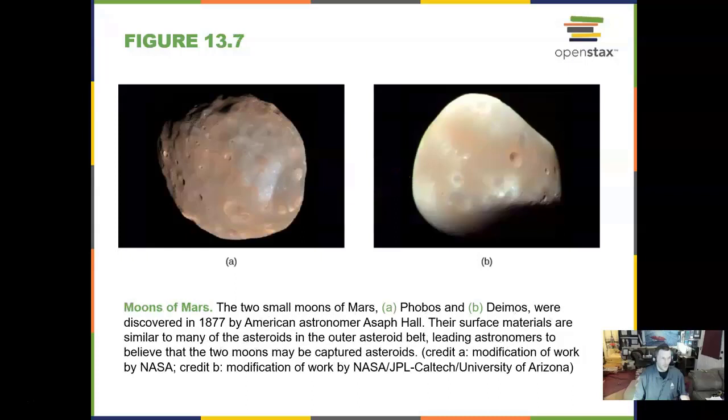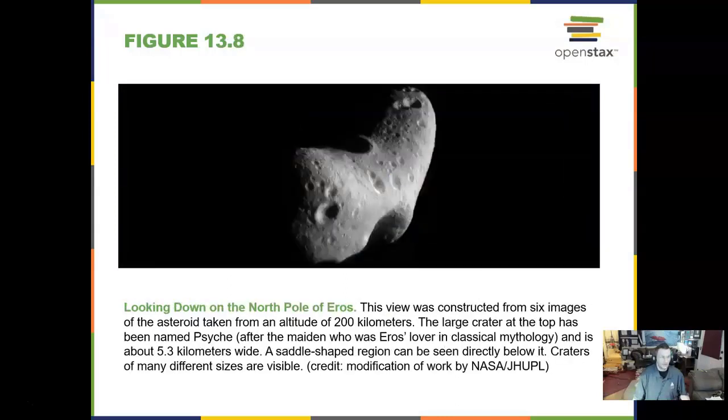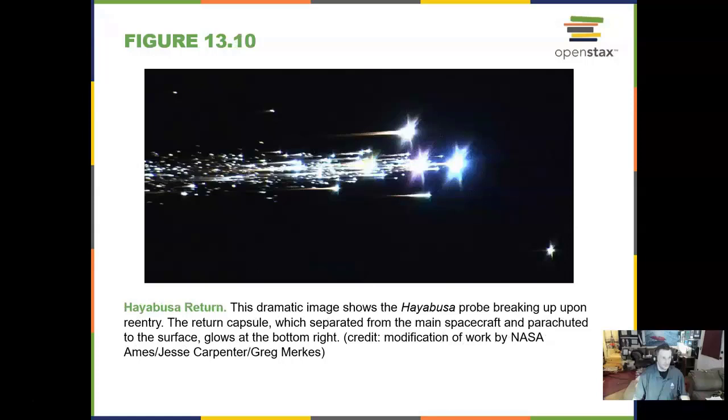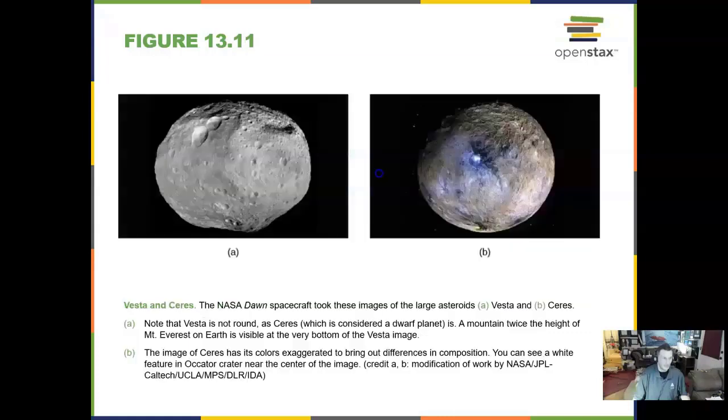Here are two moons of Mars, Phobos and Deimos. This is another asteroid that appears to have no craters at all. This dramatic image shows the Hayabusa probe breaking up upon reentry. Here are two minor planets, Vesta and Ceres.